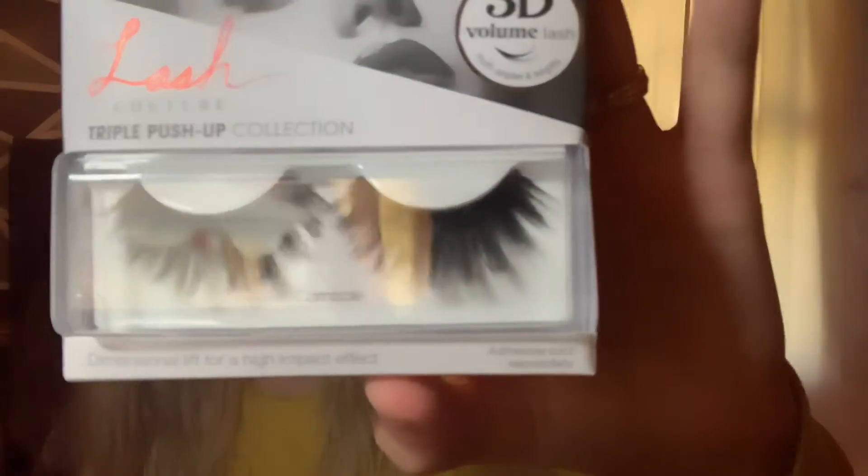Then I got the Lash Contour Triple Push-Up Collection. I tried to get the biggest lashes because I love big full lashes. This is what it looks like. I've never had lashes this big — usually the ones I get are super small and look like regular eyelashes, so I've never had one like that.